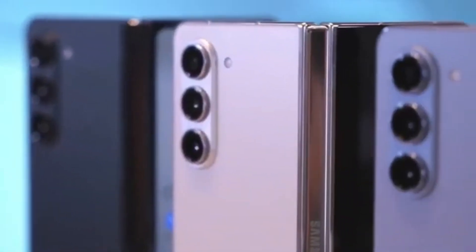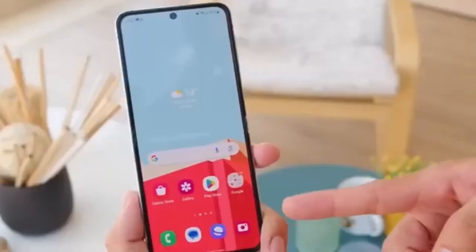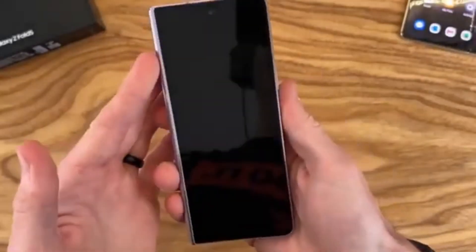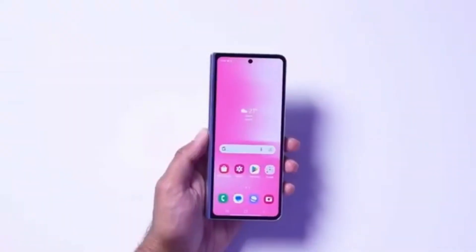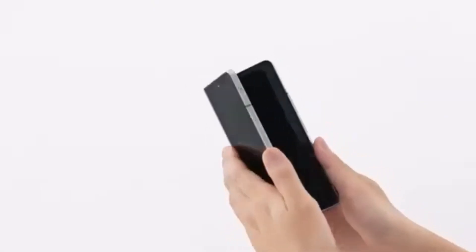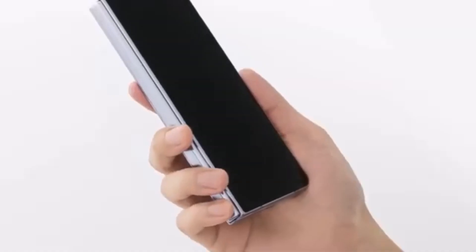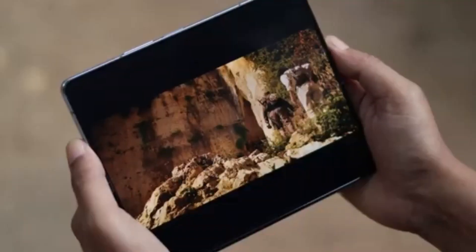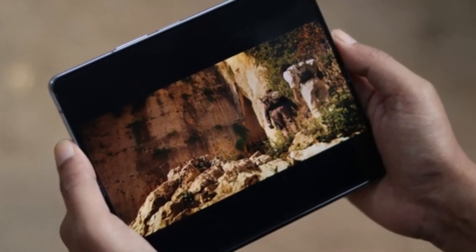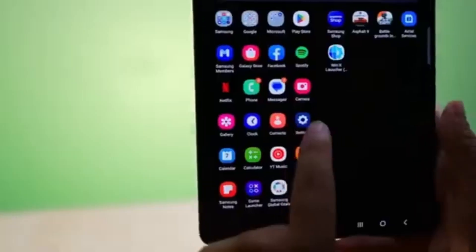According to Android Headlines, the Galaxy Z Fold 6 Ultra could also be launching in China. This is particularly interesting because it seems the rumored Galaxy Z Fold 6 Slim — which we've been hearing about with its slimmer body, bigger displays, and larger battery — might actually be the Chinese variant of the Fold 6 Ultra. If this is true, it would clear up some of the confusion about how many models Samsung is actually working on.